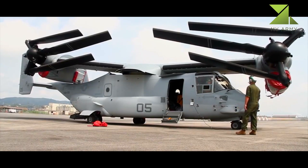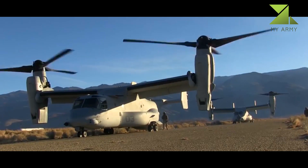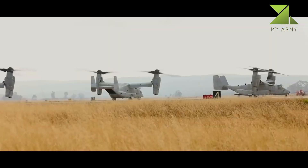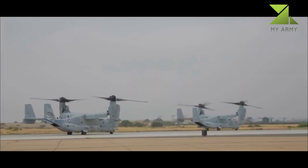Since entering service with the Marine Corps and Air Force, the Osprey has been deployed in transportation and medevac operations over Iraq, Afghanistan, Libya, and Kuwait. The U.S. Navy plans to use the CMV-22B for carrier onboard delivery duties beginning in 2021.